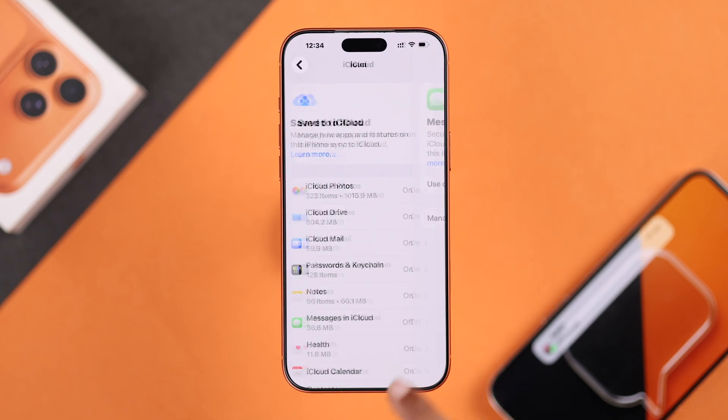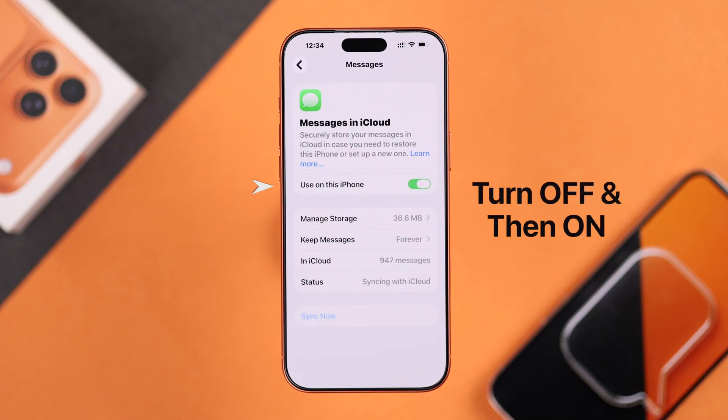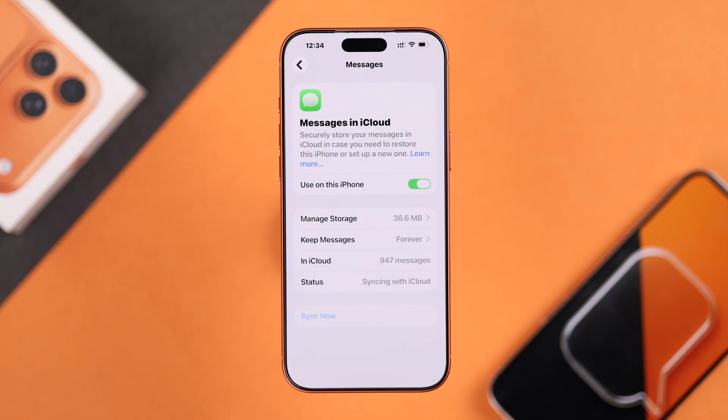Next, go to Messages in iCloud and make sure it's turned on. If it already is, toggle it off, wait a few seconds, and turn it back on. This often jumpstarts the syncing process.